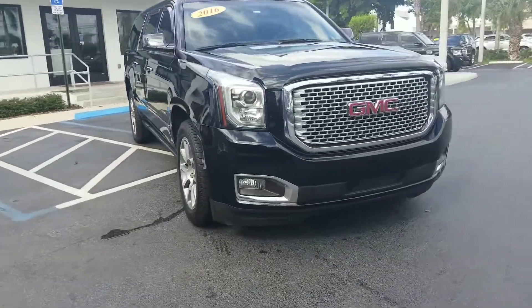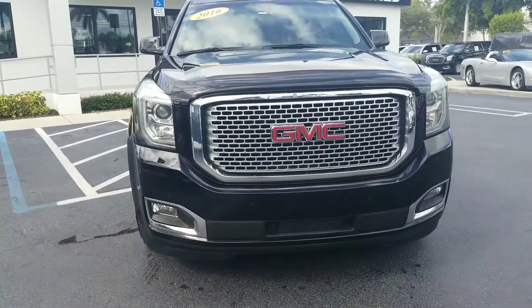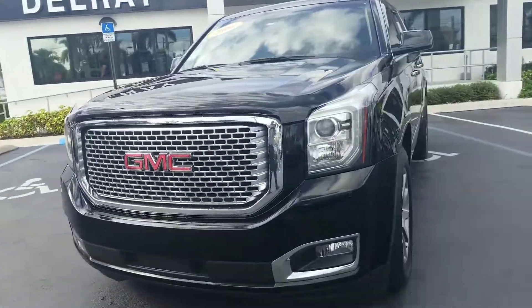I'm going to come around and show you a nice honeycomb grille. You have the parking sensors in the front, LED around the headlights, nice fog lights. It's in black. You do have the lane departure warning.